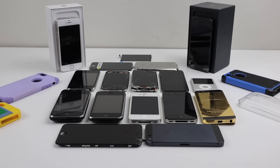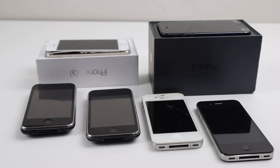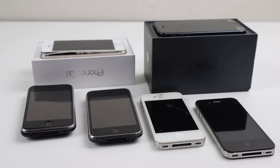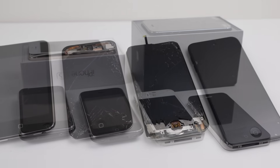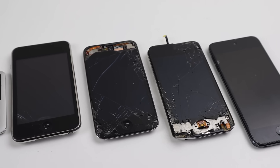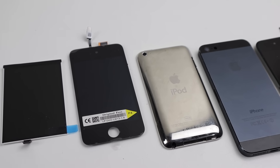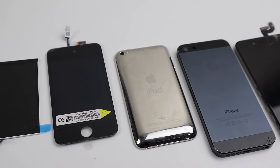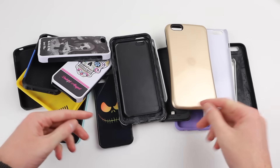After unpacking everything we can see what else was included. Unfortunately no other custom or unique phones, just an assortment of older iPhone and iPod models, ranging from the iPhone 3G to 5s and iPod touch 2 to 5. Along with that, a few new and used parts were included and a whole lot of strange phone cases which I disposed of.